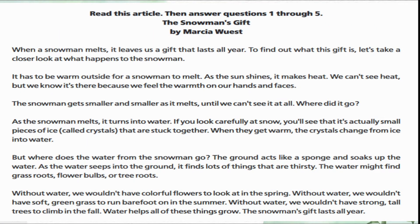Read this article then answer questions 1 through 5. 'The Snowman's Gift' by Marcia West. When a snowman melts it leaves us a gift that lasts all year. To find out what this gift is, let's take a closer look at what happens to the snowman. It has to be warm outside for a snowman to melt. As the sun shines it makes heat. We can't see heat but we know it's there because we feel the warmth on our hands and faces. The snowman gets smaller and smaller as it melts until we can't see it at all.